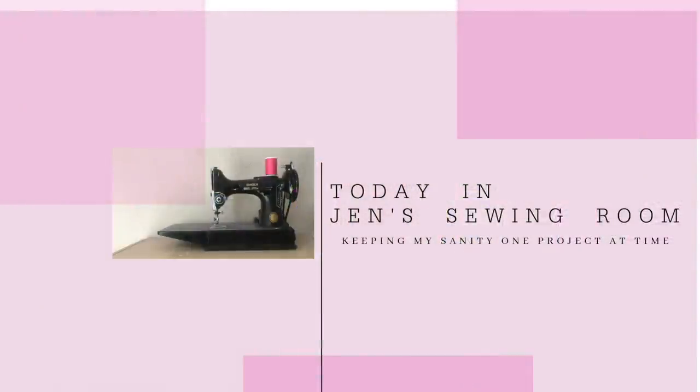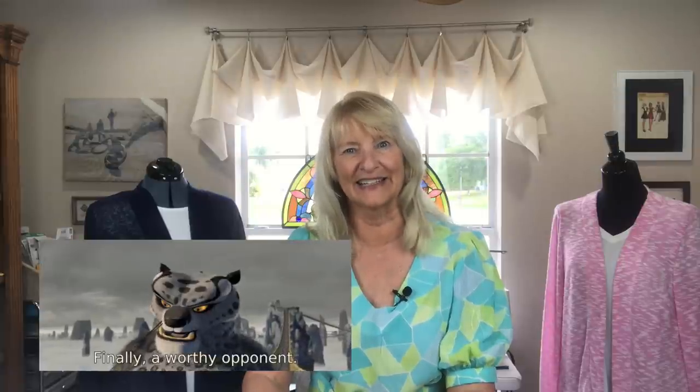Hello, my sewing friends. Welcome to the Battle of the Cardigans, Indie vs. Big Four. I'm Jen, and this is my sewing room where I'm going to talk today about the Battle of the Cardigans.